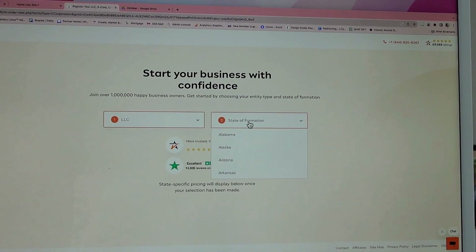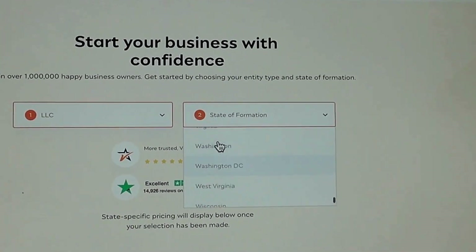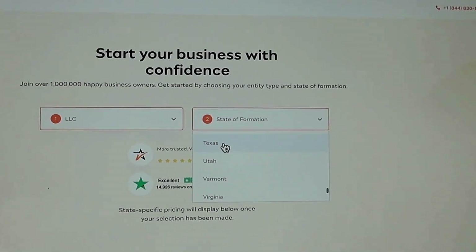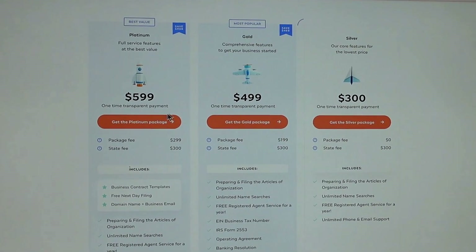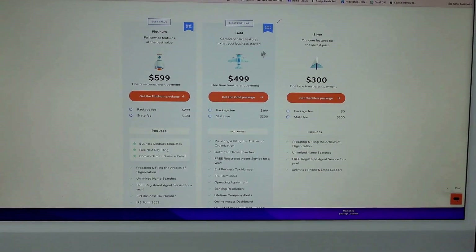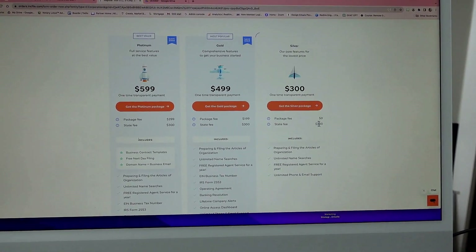Here's where you're going to pick your state — easy as pie. I'm going to go all the way down to Texas. So here is the pricing plans for IncFile. This one is free because it's only charging me the state fee.